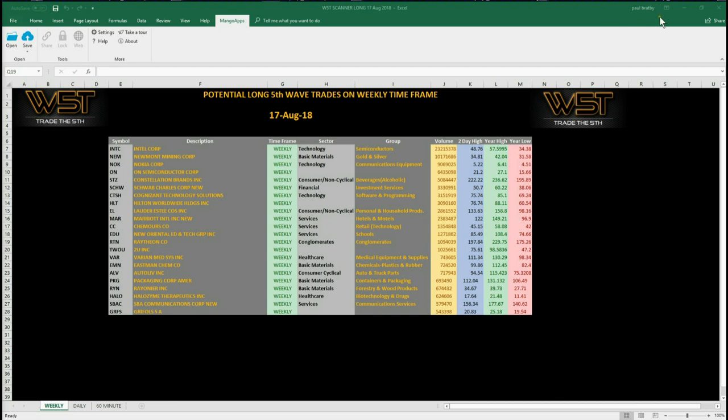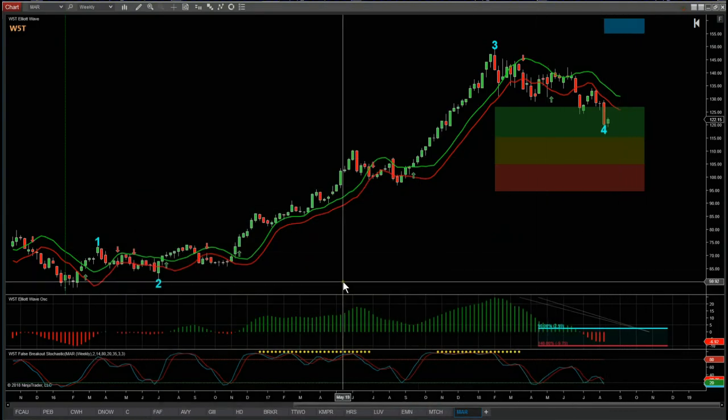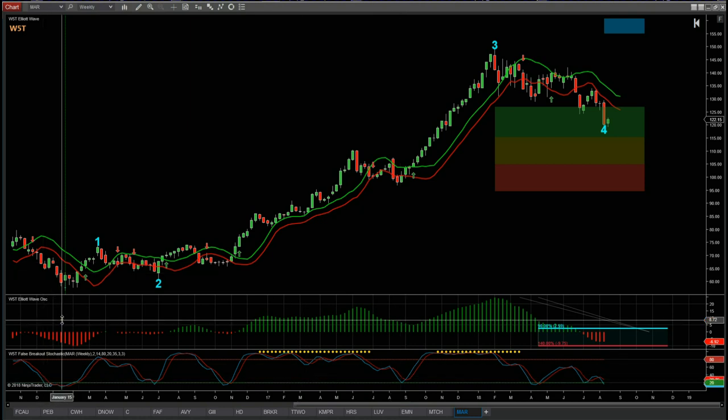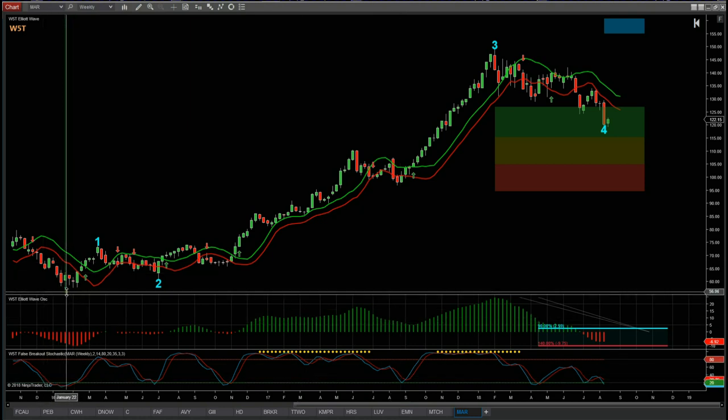As usual I'm going to use two platforms. First of all, NinjaTrader NT8 — this is our Elliott Wave indicator suite from wave5trade.com for the NinjaTrader platform. This is Marriott on the weekly. I just want to give an overview of the actual trend that we're looking at at the moment.